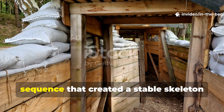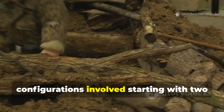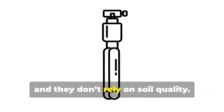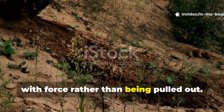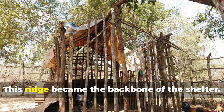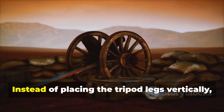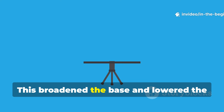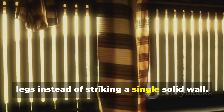The key was the tripod and ridge sequence that created a stable skeleton unaffected by sudden gusts. One of the most effective field configurations involved starting with two tripods built of long, sturdy poles. Tripods don't twist, they don't fold, and they don't rely on soil quality. Even in loose sand, a properly planted tripod sinks deeper with force rather than being pulled out. Soldiers spaced these tripods about two meters apart and connected them with a horizontal ridge pole — this ridge became the backbone of the shelter. The secret was the angle of the legs: instead of placing them vertically, they leaned outward so each leg formed a wide triangle with the ground, broadening the base, lowering the centre of gravity, and allowing wind to pass between the legs instead of striking a single solid wall.